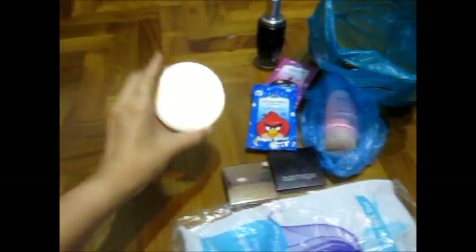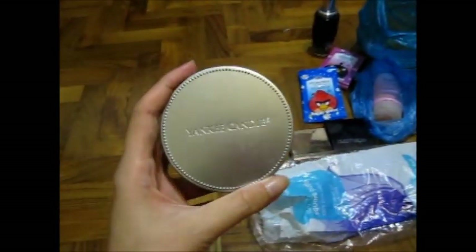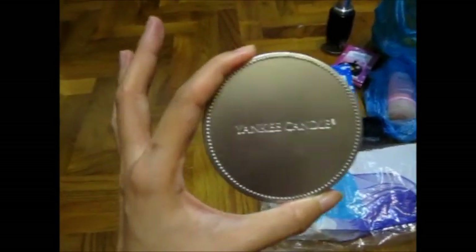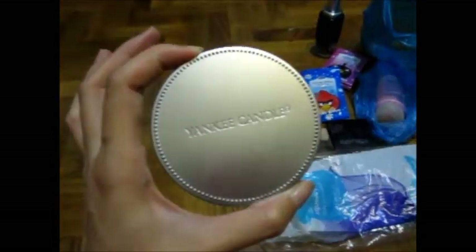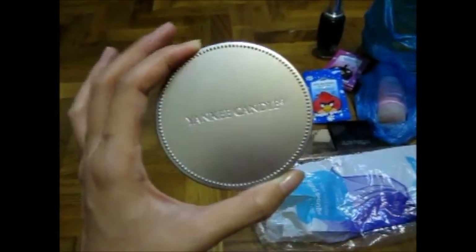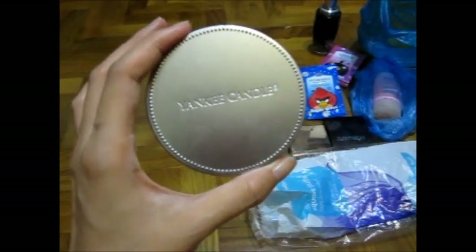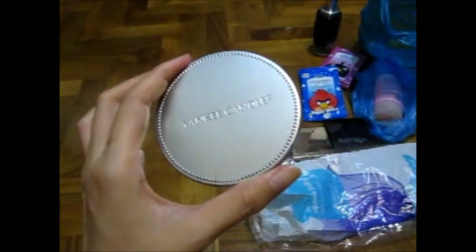I'm going to show you a Yankee Candle cover. This one is Midsummer Night — if I'm not wrong — and it's phenomenal, really really good. If you guys want to try Midsummer Night, it's a very dark blue candle. I highly suggest you get this.